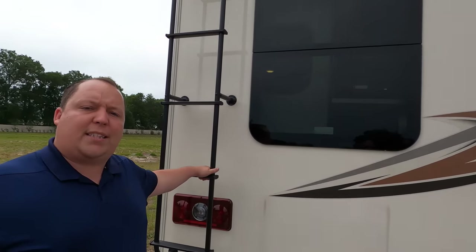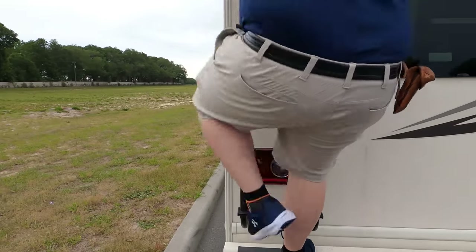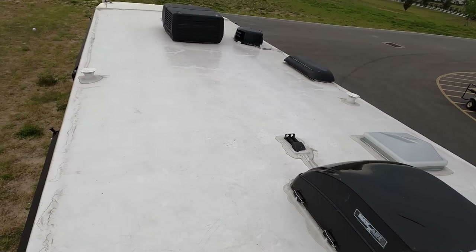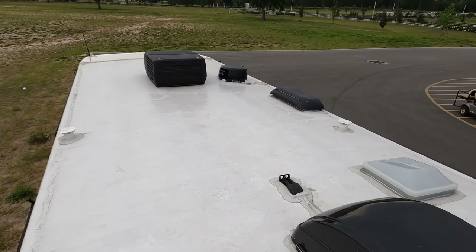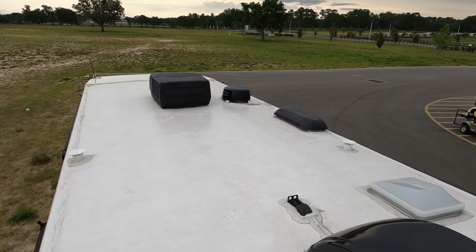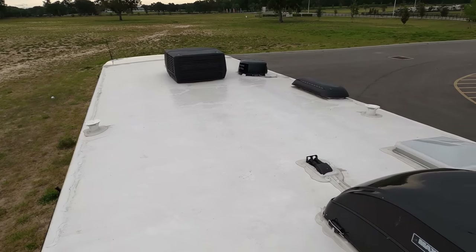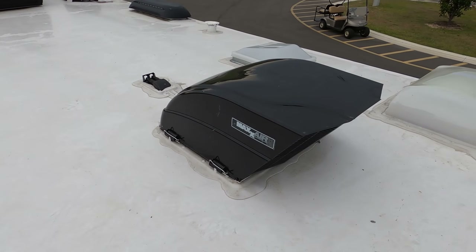You have a one-piece TPO roof. Up here on the roof you can see this nice one-piece TPO roof - very simple. You have a Winegard digital antenna, a 15K air conditioning unit with heat pump, it is prepped for solar, and you do have a Max Air fan.